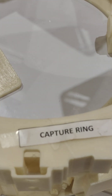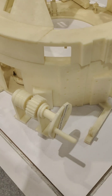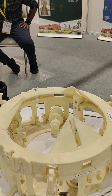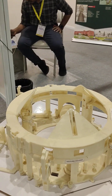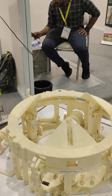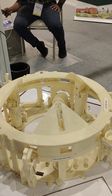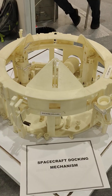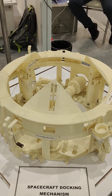This is the capture ring, and this is the rigidization mechanism. This must be really huge — actually this is a 1:1 actual model. It's made with aluminium 6061. So we are actually seeing it in the same proportion — 1:1 spacecraft docking mechanism.